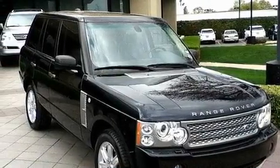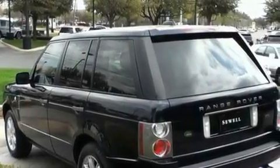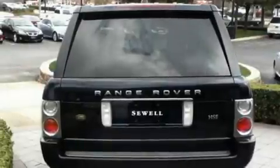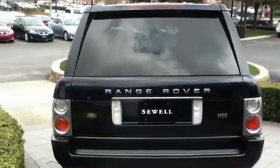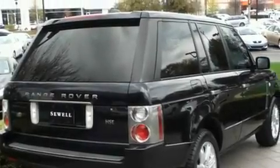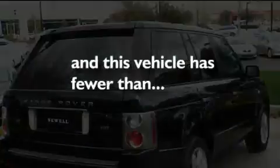Its top features and packages include a heated steering wheel, a sunroof, a navigation system, a luxury interior package, a leather-wrapped shift knob, an air suspension, aluminum wheels, hill descent control, air conditioning with automatic climate control, and this vehicle has fewer than 53,000 miles on the odometer.